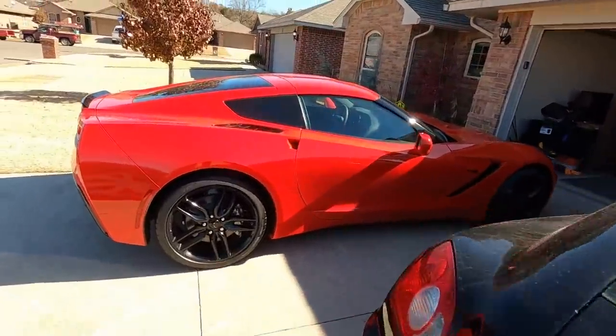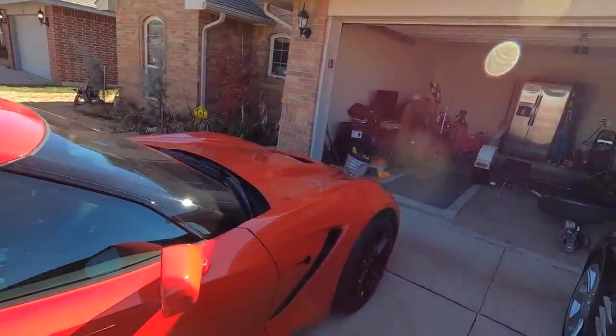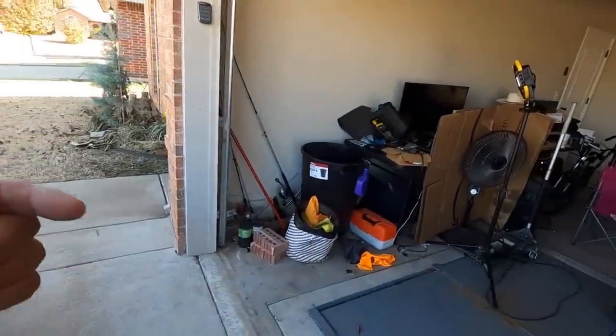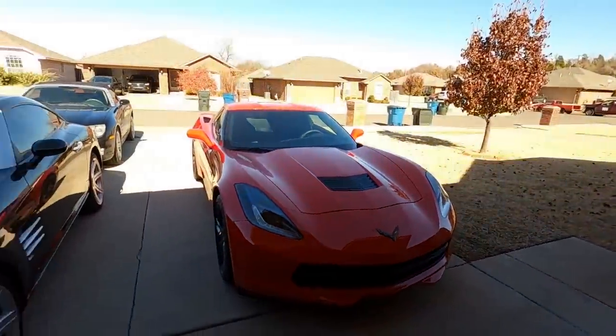Which one do you think we're going to talk about today? Also, I've got a house update — we're getting some finishing touches put on the house.